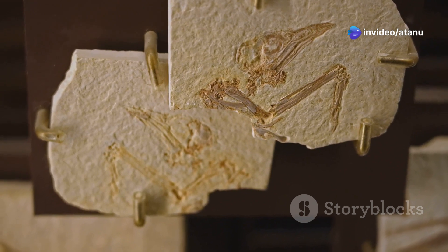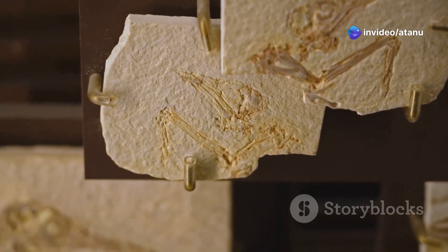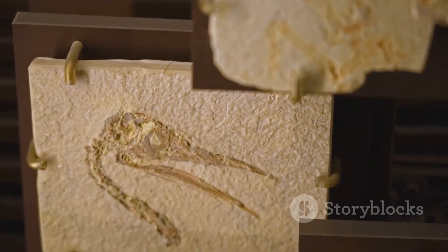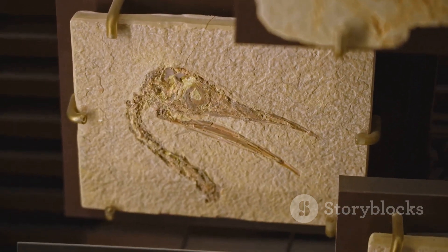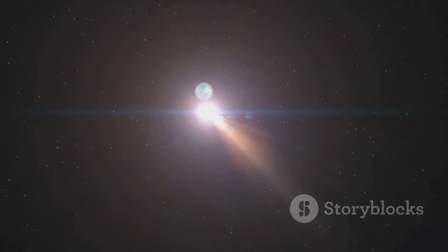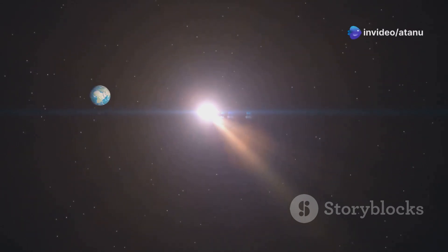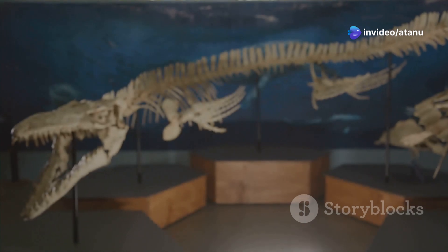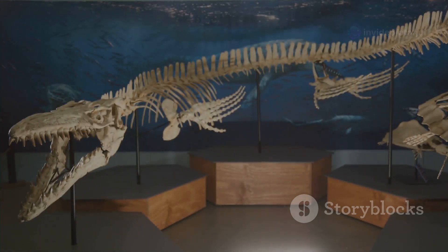Only a few lineages survived, including the cynodonts, a group of small nocturnal therapsids that would eventually give rise to mammals — our distant ancestors. The Great Dying was a turning point in Earth's history, reshaping the planet's biological and geological landscape. It marked the end of the Paleozoic era and the beginning of the Mesozoic era, the Age of Reptiles, setting the stage for the rise of dinosaurs.